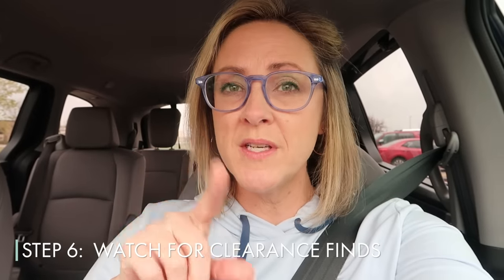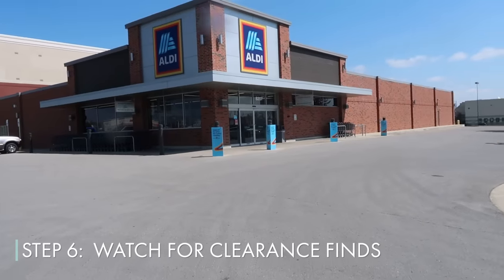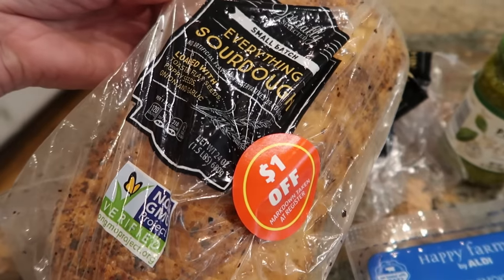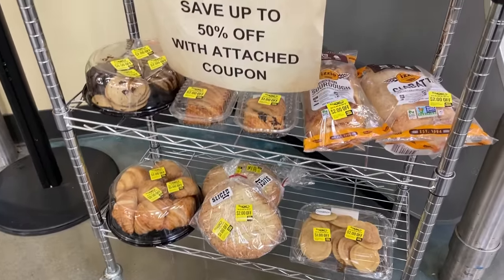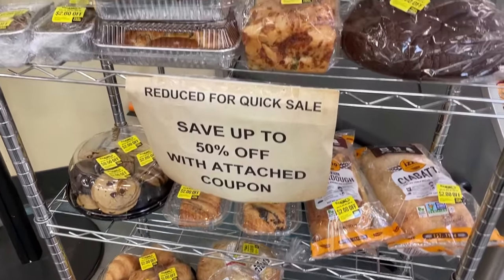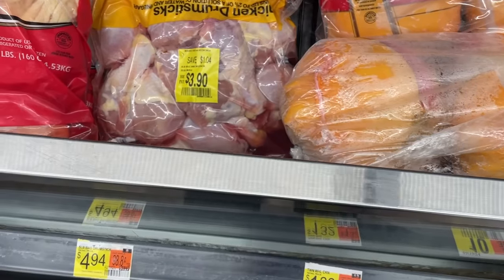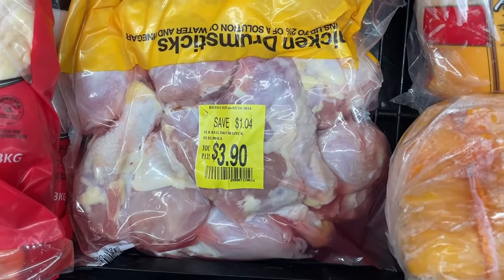Grocery savings pros look for clearances or items that are marked down for quick sale. I'm actually sitting outside of Aldi, and while they aren't necessarily known for their clearance finds, they are there. I get excited when I see those little red stickers, especially on bread or meat items, and if I'm shopping on just the right day, I can find some really great markdowns. Several of you have mentioned getting to know the sales cycles and markdown cycles of the stores where you shop — maybe you have a relationship with people who work there and learn the days of the week when they mark down certain things.